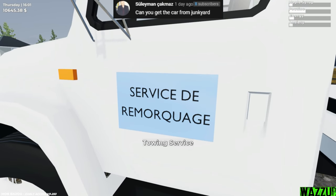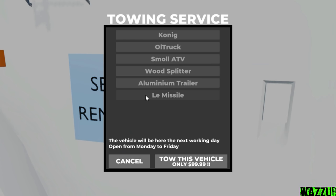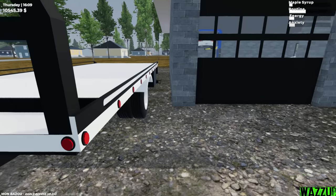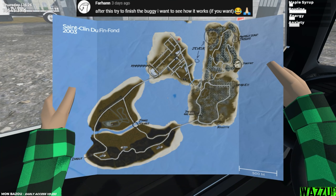Let me check the towing service real quick and see if we can get the race car. Oh yeah, we can get it! We need to click 'tow this vehicle.' Come back next working day to get your pile — thanks, bye. Okay, I knew it!